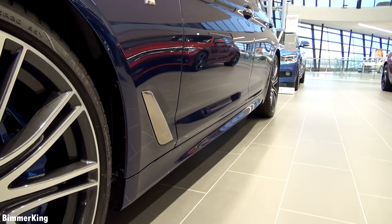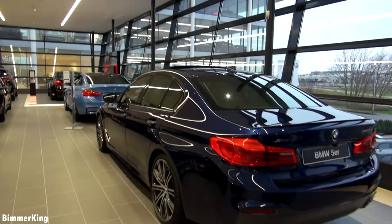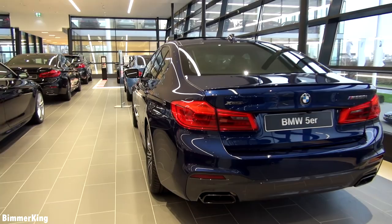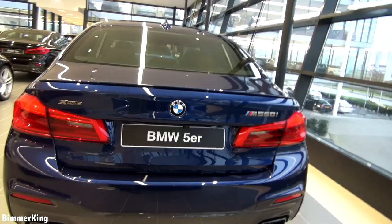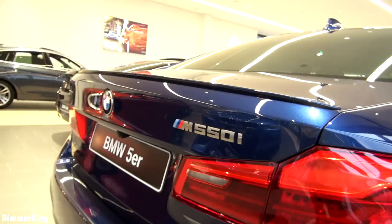You can call this vehicle the 7th generation 5 series. It weighs 1885 kilograms and it uses 9.3 liters per 100 kilometers. In the Netherlands this vehicle comes at a price of 163,958 euros. On the back you can see the X-Drive logo and of course the M550i logo. The motor has 4395 cc and it produces 462 horsepower.